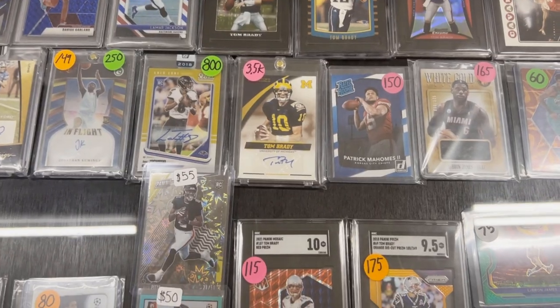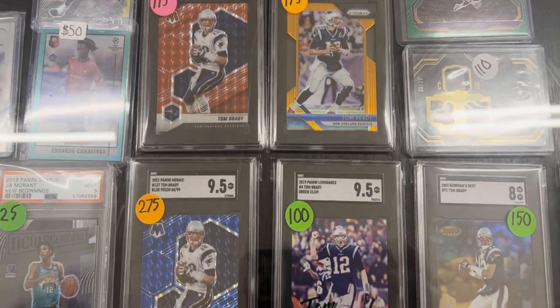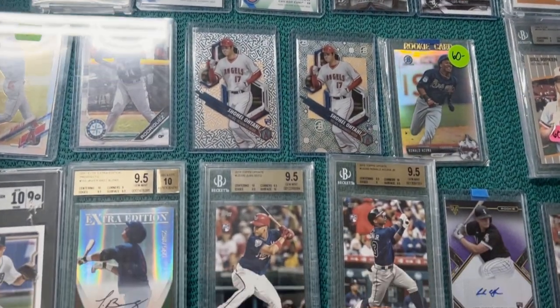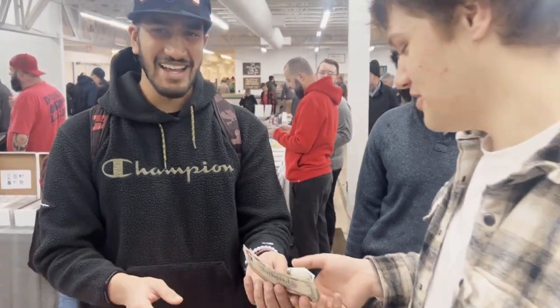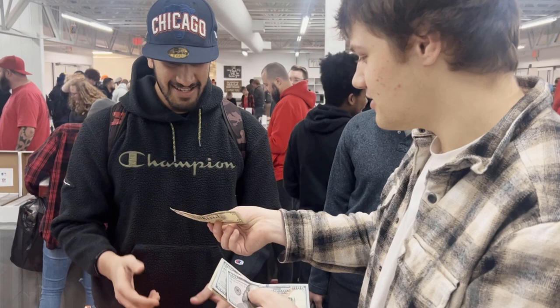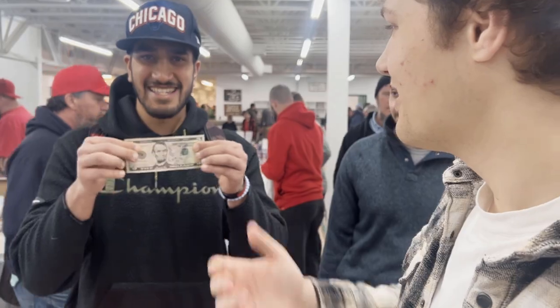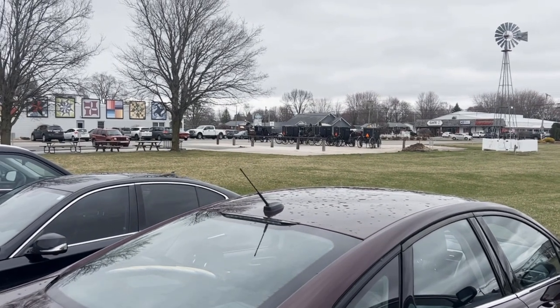Dave just sold my card. Dave, what'd you end up making? We made five bucks — we're getting McDonald's for free today! Never go broke taking a profit right there. Let me know in the comments below: should I go to an Amish card show? It's something we haven't tried out yet but I think it could be something.